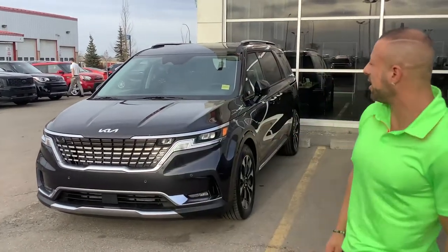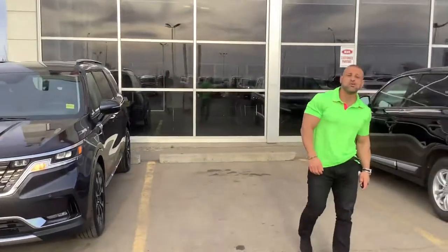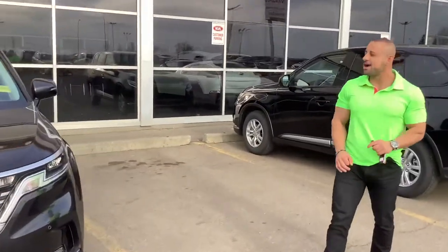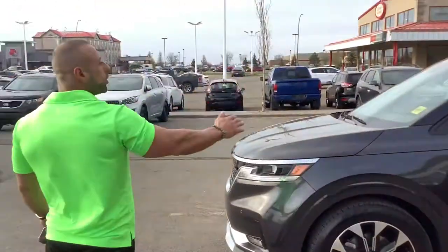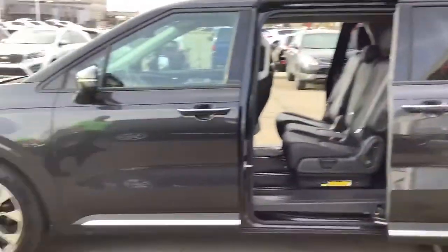Not only that, this thing has got so many great little features. Check it out — one, two, three. Boom! With the touch of a button, holding it down, you open every single part of the car: the trunk, the side door, the other side door, the back — everything. This car is so beautiful.